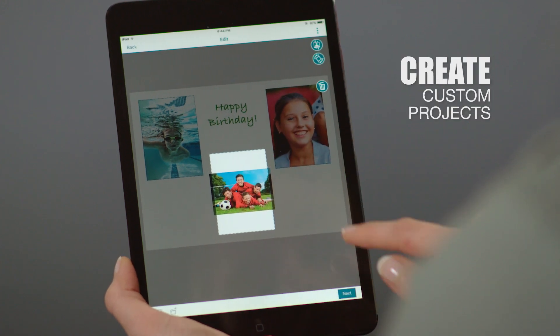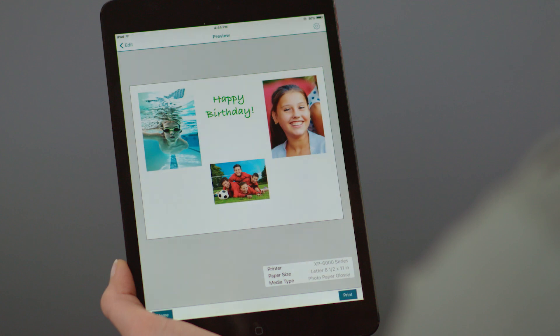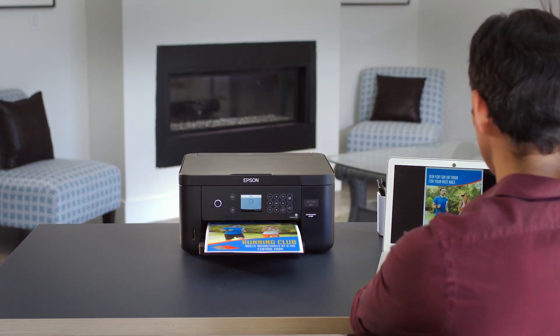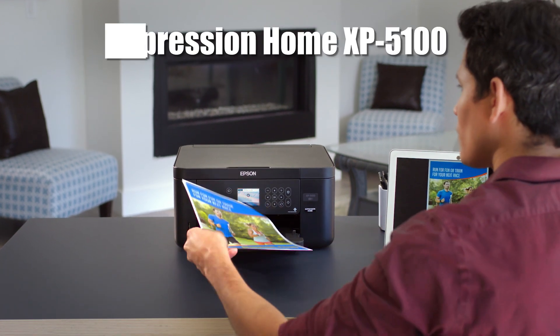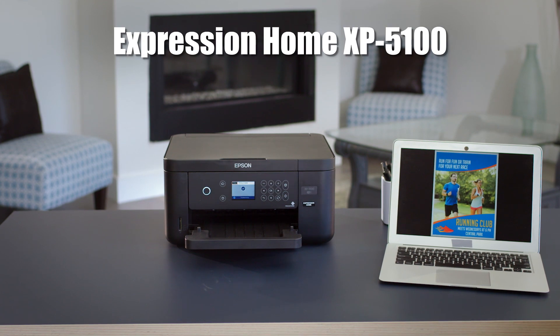And with genuine Claria ink, it helps you create high-quality, personalized projects. Packed with convenient features, the Epson Expression Home XP5100 Small-in-1 Printer is perfect for your family's everyday printing needs.